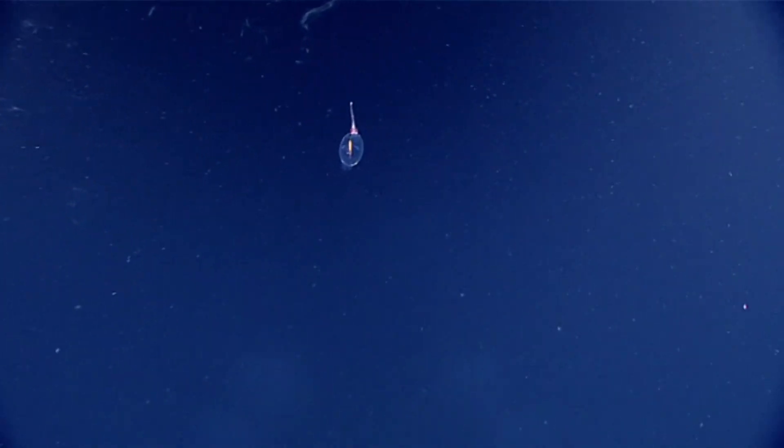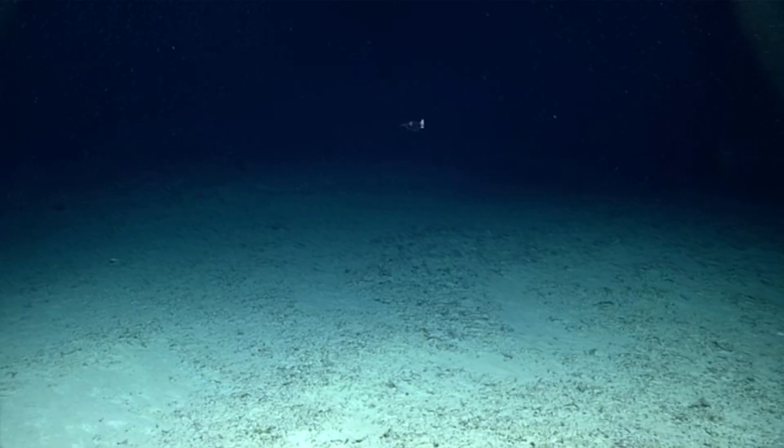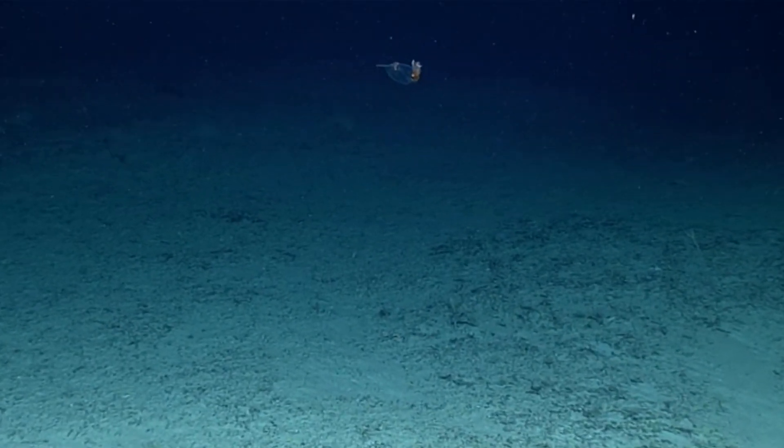Today on Animal Fact Files, we're discussing glass squids. These squids get their common name because they are transparent, like a pane of glass, especially when they're young. There are approximately 60 living species of glass squid, and they have another common name: the cranch squid.